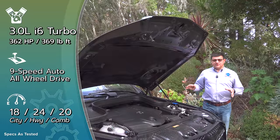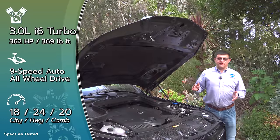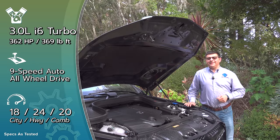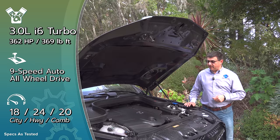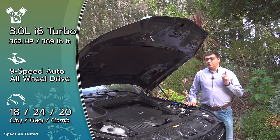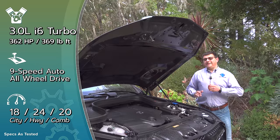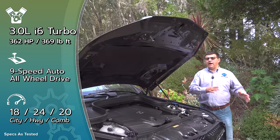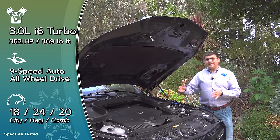Under this hood we find one of my absolute favorite engines. If I could build a car using parts from any manufacturer, this is the engine I would select. It's a 3.0-liter inline-six producing 362 horsepower and 369 pound-feet of torque. That power is delivered not just thanks to a turbocharger but also a mild hybrid system — between the engine and transmission we have a pancake electric motor.